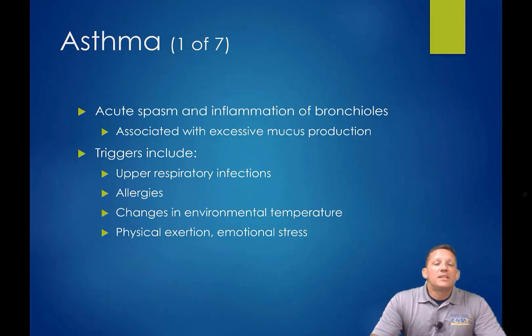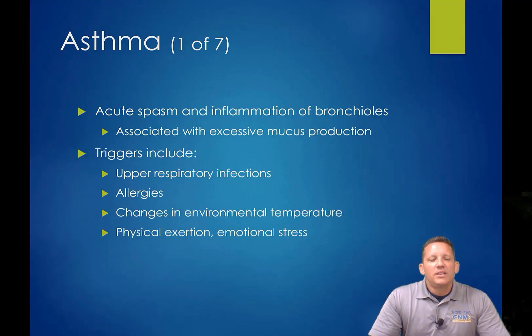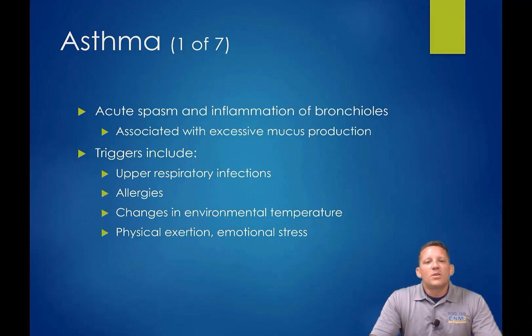Asthma tends to be significantly more prevalent in children. There are a lot more triggers for asthmatic conditions in children, though a significant portion may outgrow childhood asthma or compensate to a degree you'd never know they had it. Acute spasming and inflammation of the bronchioles is one of the first signs and symptoms, followed by excessive mucus production. Whatever offending agent enters the lungs causes a reaction — the body spasms and constricts the bronchioles to reduce the irritant reaching the alveoli, then produces mucus to engulf and eject it.